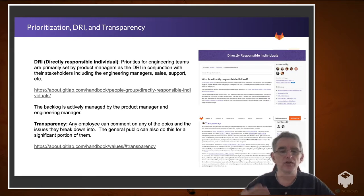In terms of collaboration, the first thing I'd like to talk about is prioritization and directly responsible individuals. We have this concept of directly responsible individuals, aka DRIs, and priorities for engineering teams are primarily set by the product managers — being the DRI — in conjunction with their stakeholders: engineering managers, sales support, et cetera. The backlog is actively managed by the product manager and engineering manager. This really helps teams collaborate and understand their priorities, while also taking input from across the organization, from customers, from free users, et cetera.